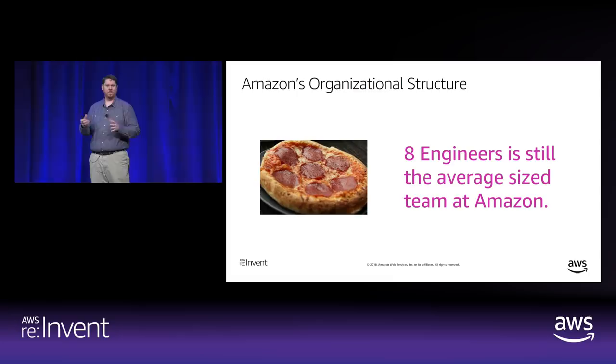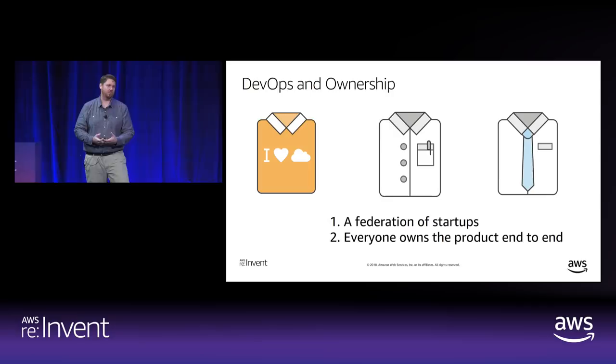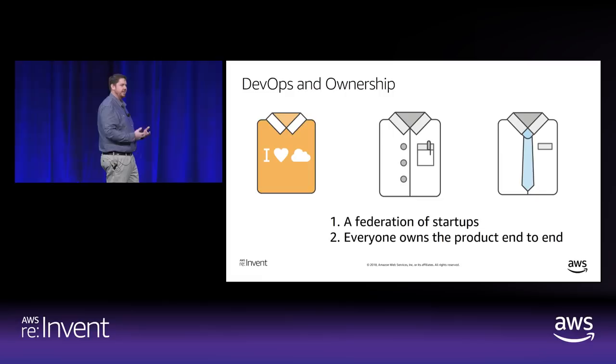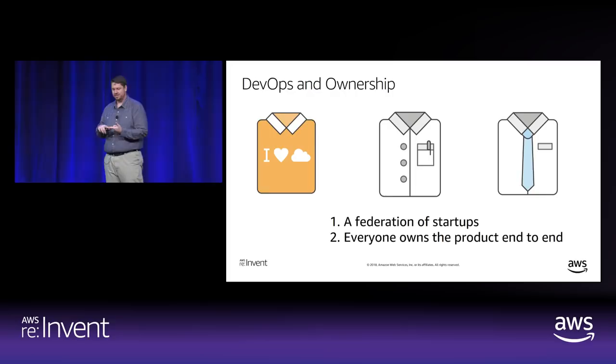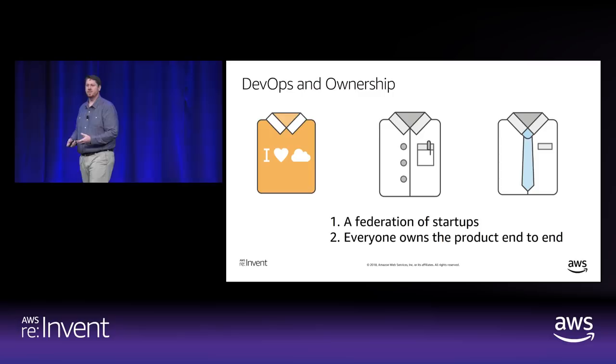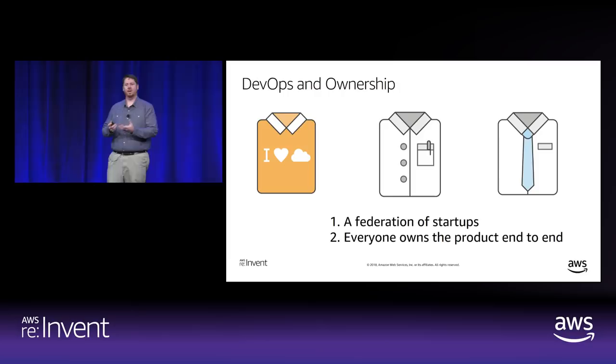The other aspect of Amazon's culture is that we emphasize end-to-end ownership. I always describe Amazon as a federation of startups rather than a single corporate entity. We give two pizza teams a goal — an area of the business to optimize for — and then a lot of autonomy. We ask that team to pick their tech stack, the ratio of roles, and to really own the service end-to-end. That two pizza team carries the pager for the service, defines business and operational metrics, and really is a single isolated unit that fully owns their business.